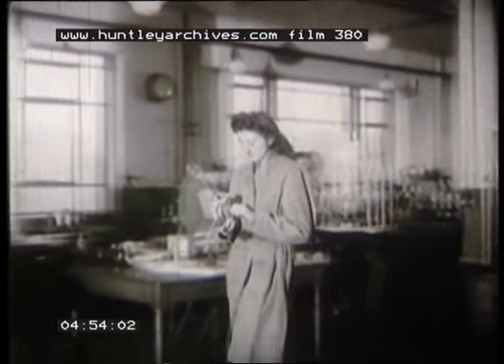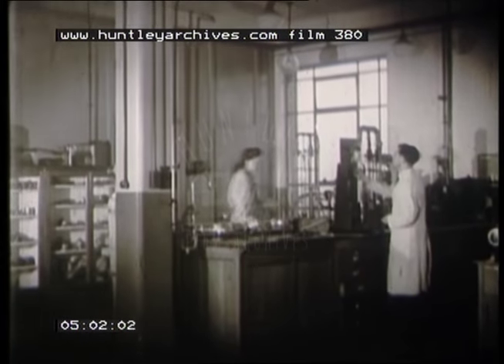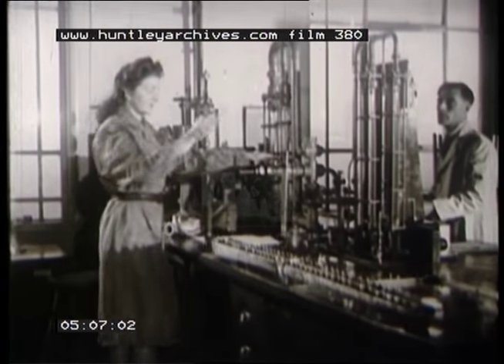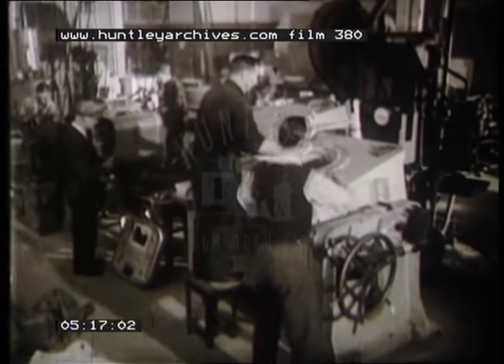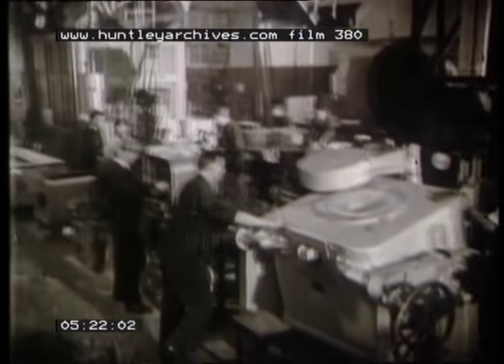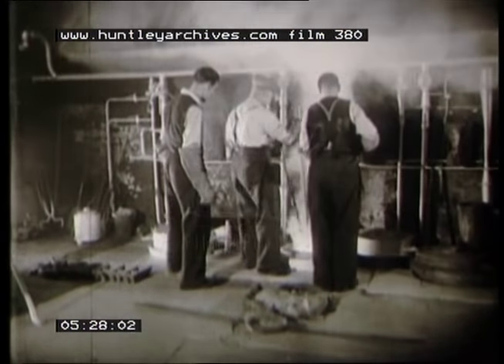Finally, there is one large laboratory that deals with general problems not confined to one type of gas appliance. It may also deal with a query sent in from the meter or cooker laboratory. But whatever it is, there are groups of scientists to find out the answers. Experimental workshops are attached to the laboratories where the scientists' theories are turned into practice. Here, every kind of job presents a different problem, but everybody is working toward improving gas appliances for the public.